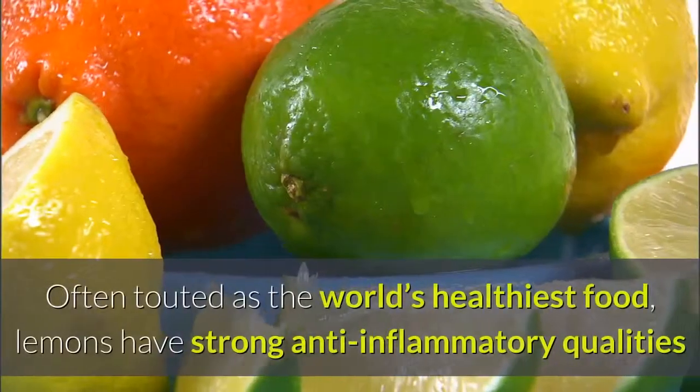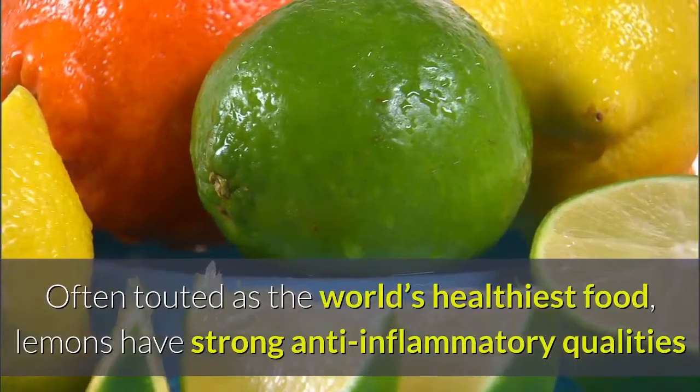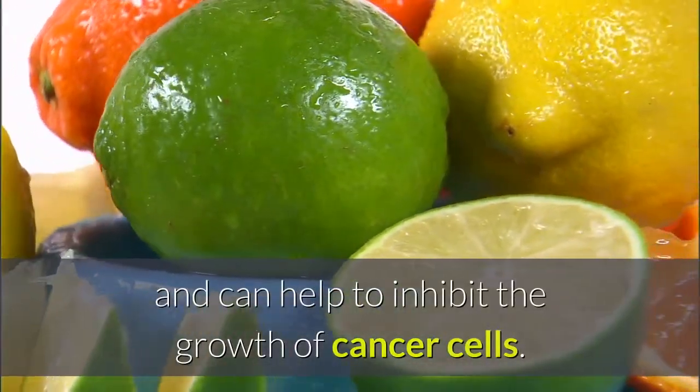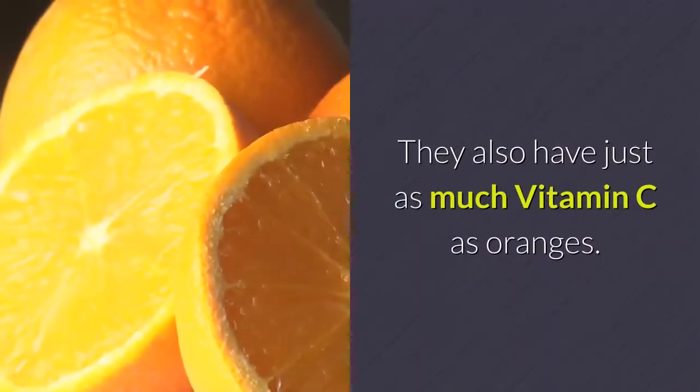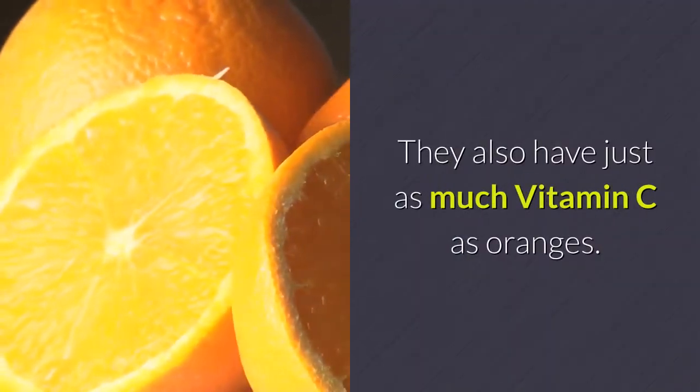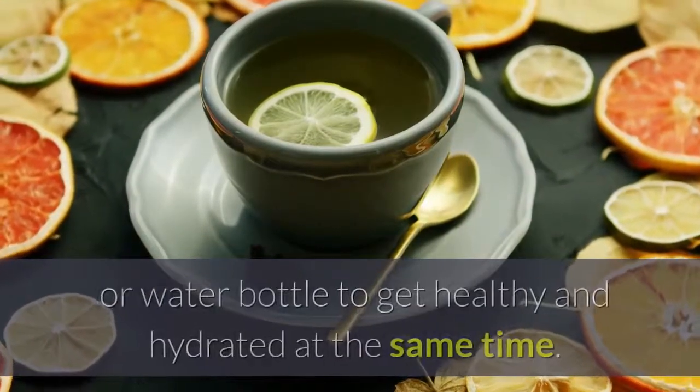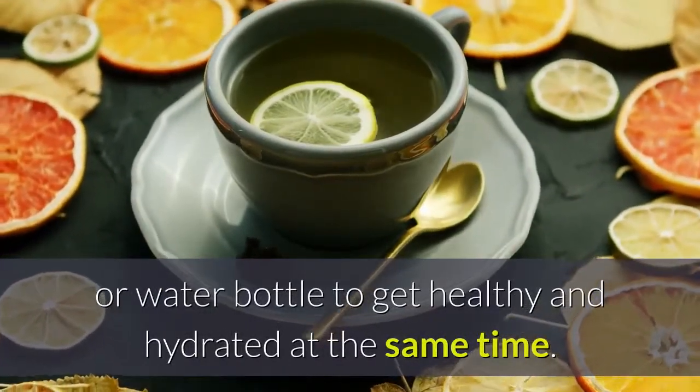Number 9: Lemons. Often touted as the world's healthiest food, lemons have strong anti-inflammatory qualities and can help to inhibit the growth of cancer cells. They also have just as much vitamin C as oranges. Easy eating tip: add a slice of lemon to your tea or water bottle to get healthy and hydrated at the same time.